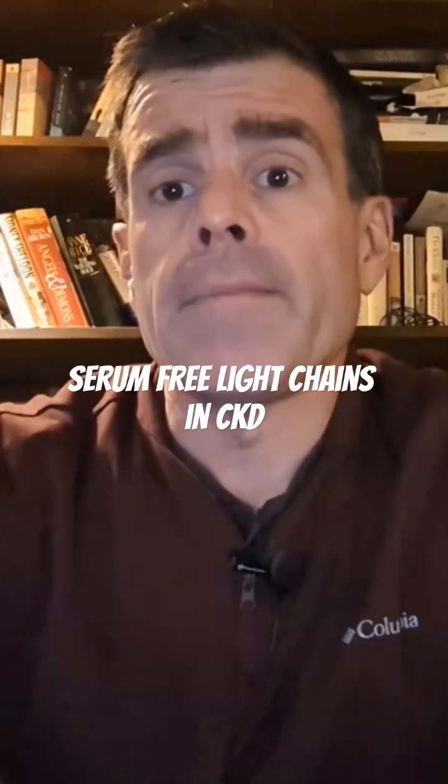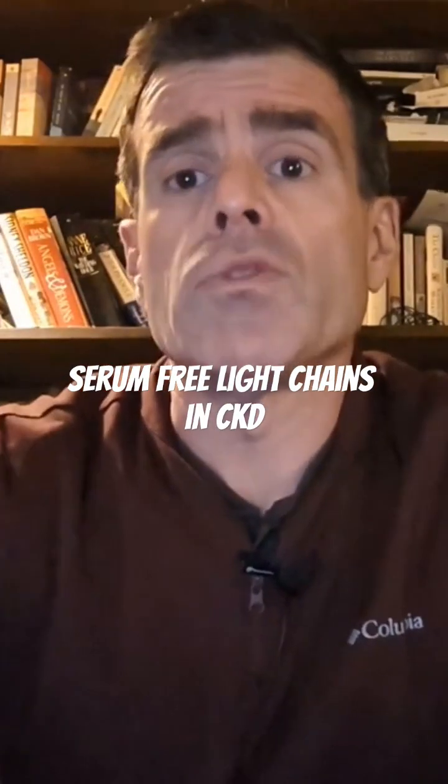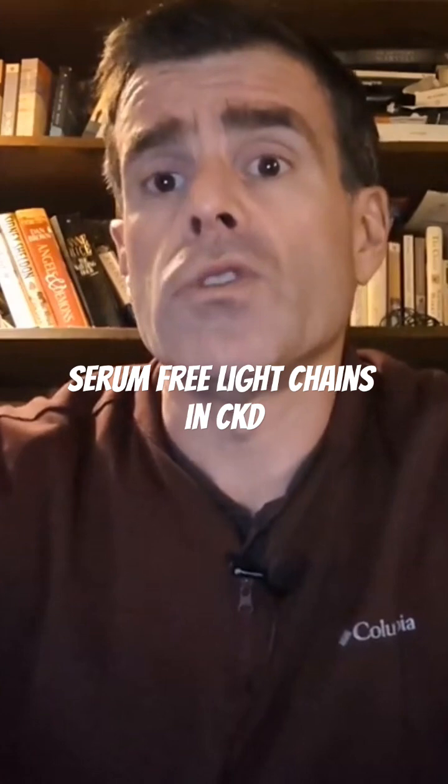The serum-free light chains are normally filtered by the glomerulus and then reabsorbed by the proximal tubule. When the GFR decreases, the filtering of both the free light chains — kappa and lambda — will both increase. So an increase of both kappa and lambda is not suggestive or diagnostic, as this can happen with a decrease in GFR.